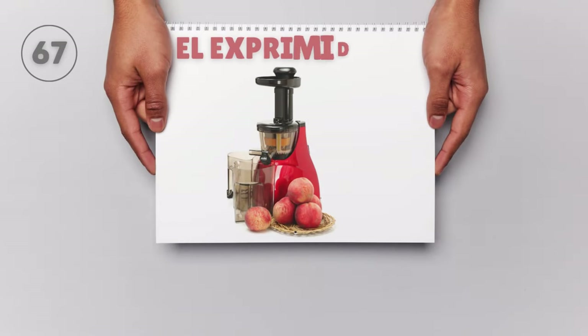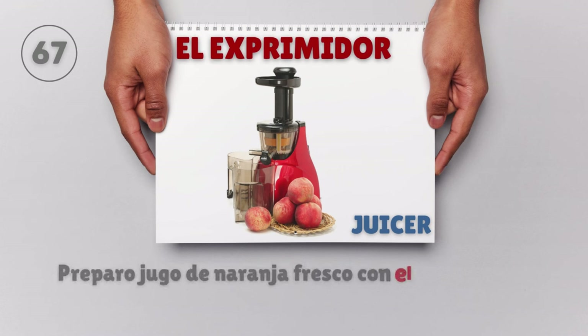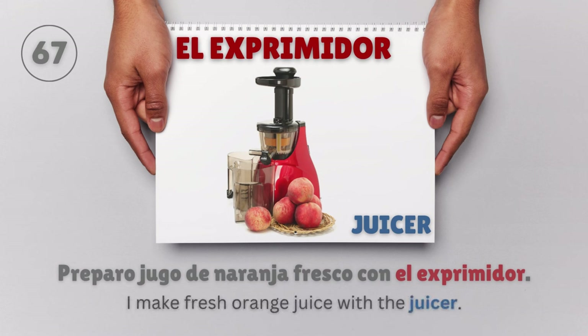El exprimidor — Juicer. Preparo jugo de naranja fresco con el exprimidor. I make fresh orange juice with the juicer.